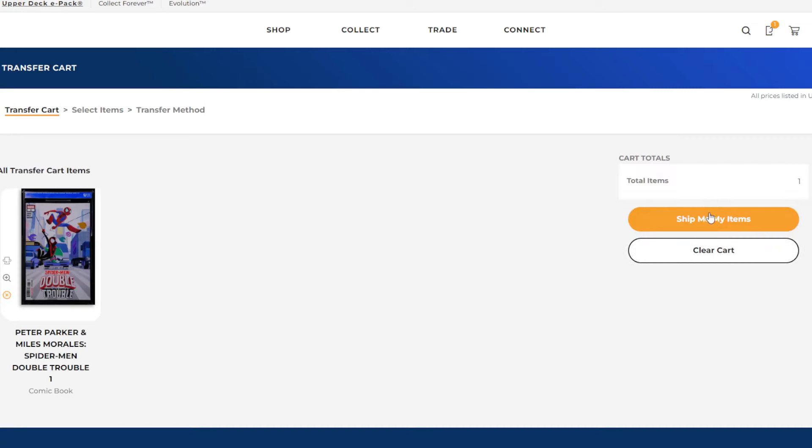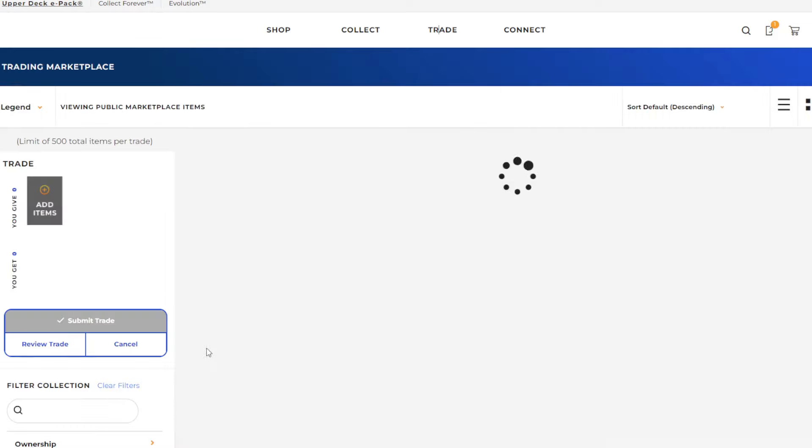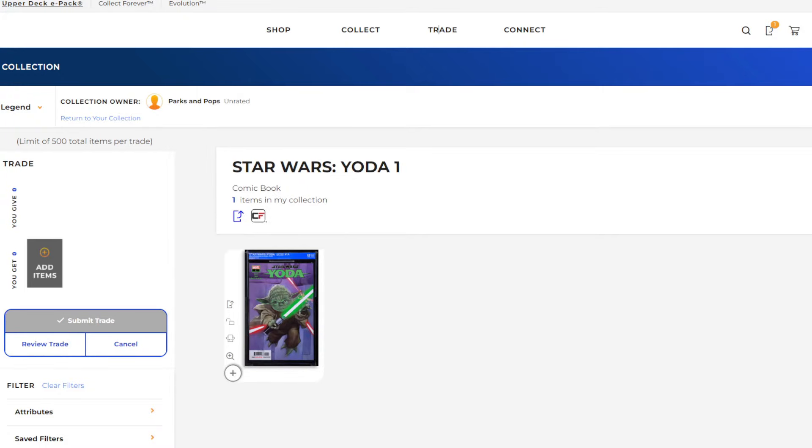An even cooler service that e-pack offers is that you can actually trade your virtually stored collectibles with other collectors and ship them to your house if you choose to do so when the trade is complete. For example, let's say I had this LeBron James Funko Pop in my e-pack collection.